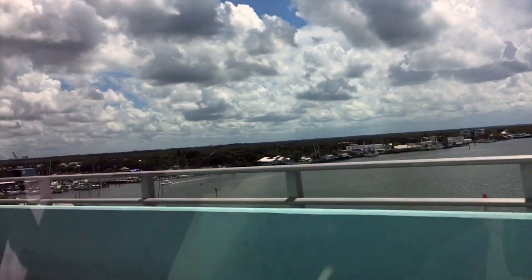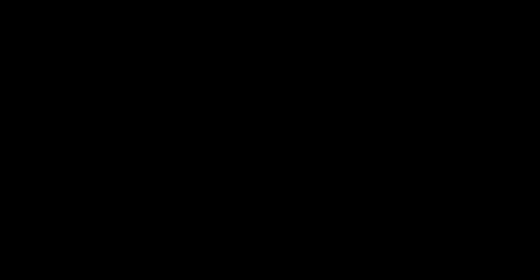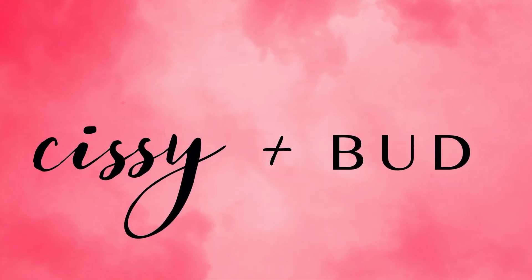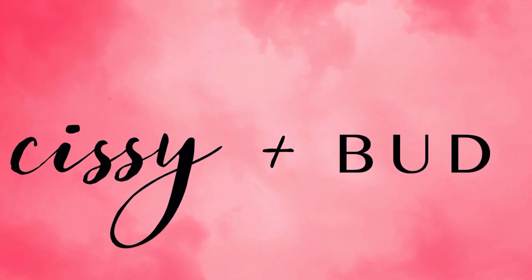Thanks for watching. We'll see you next time on Sissy and Bud. Subscribe to the Sissy and Bud channel to see more of our videos. Drop us a line below on your favorite beach tips. Talk soon!